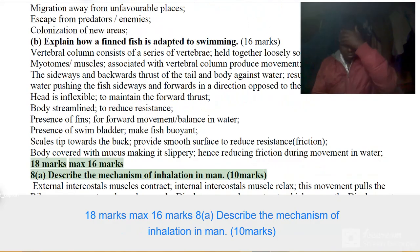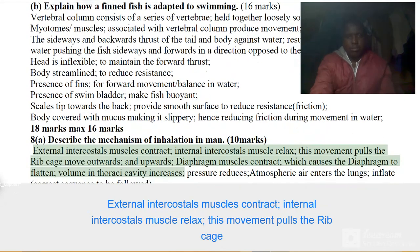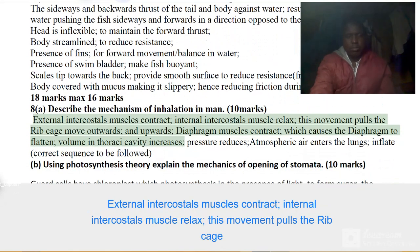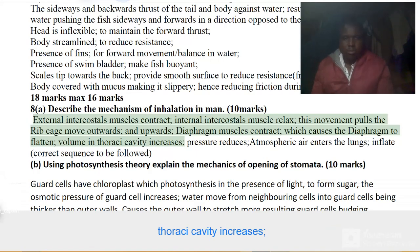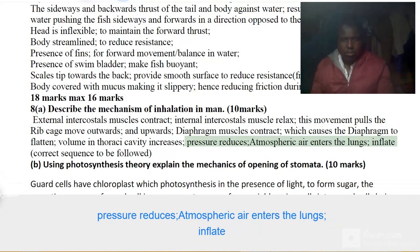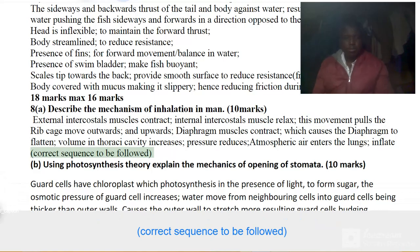Describe the mechanism of inhalation in man. 10 marks. External intercostal muscles contract; internal intercostal muscles relax. This movement pulls the ribcage outwards and upwards. Diaphragm muscles contract, which causes the diaphragm to flatten. Volume in the thoracic cavity increases. Pressure reduces. Atmospheric air enters the lungs, which inflate. Correct sequence to be followed.